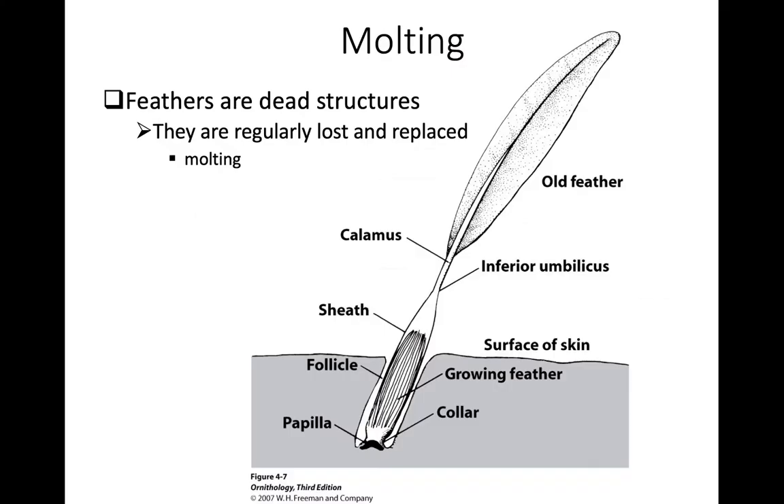This is the second lecture on feathers, focusing on the process of replacing the plumage — molting — and coloration patterns. Molting is the process in which a bird replaces its feathers, turning over its plumage. This must be done on a fairly regular basis because feathers are dead structures and they wear out. A feather either just falls out, may be lost if a bird is attacked, or old feathers can be pushed out by the new feather growing in from the epidermis.